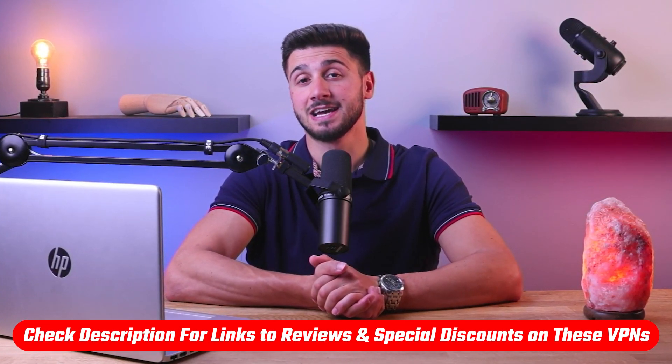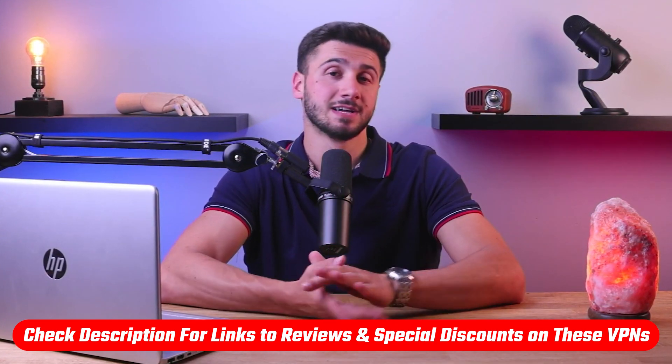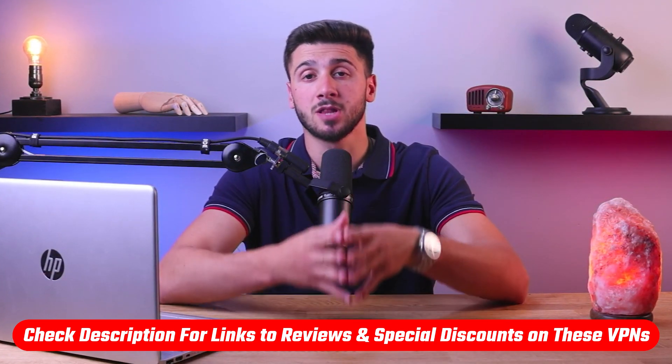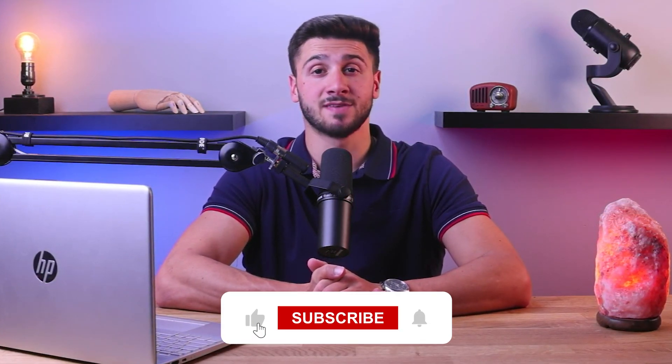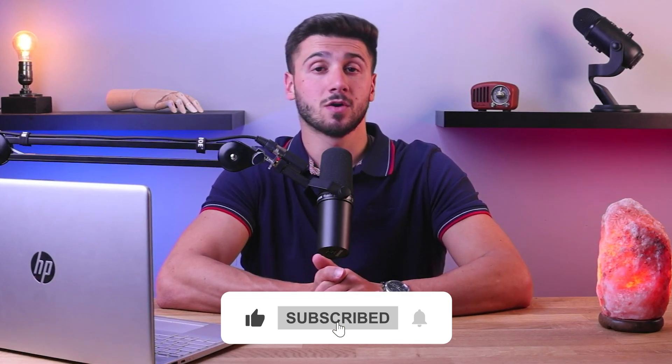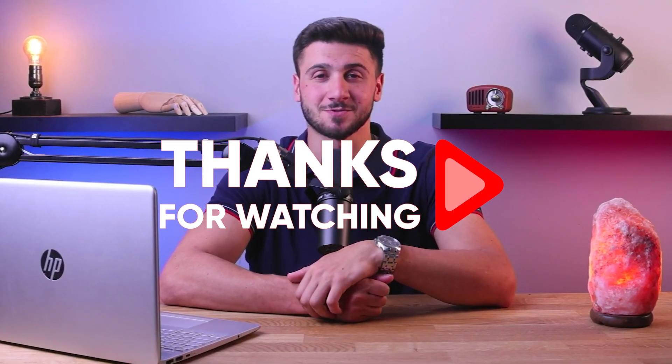That's it for this video. If you're interested in these VPNs, you'll find links to pricing, discounts, and in-depth reviews in the description below. Feel free to comment if you have any questions — I love interacting with you guys. Like and subscribe if you found this video helpful or want to stay up to date with future videos. Thanks so much for watching, and I'll see you in the next one.